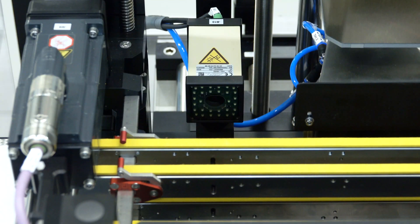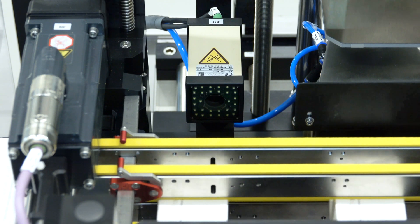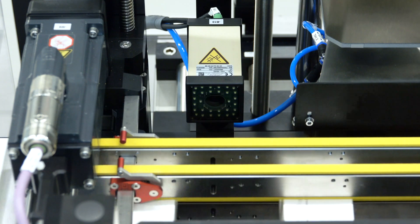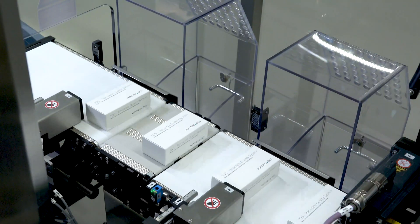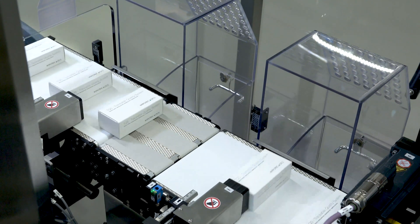Right next to the laser, we installed the camera that verifies the code and checks its quality. Both camera and laser are fully integrated into our system and therefore are operated centrally. Products whose marking doesn't meet the preset requirements are rejected directly.